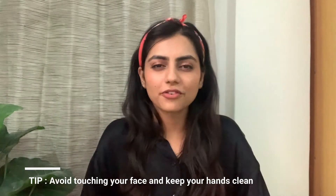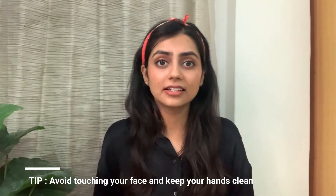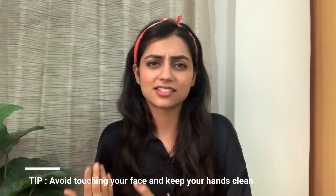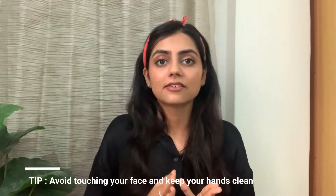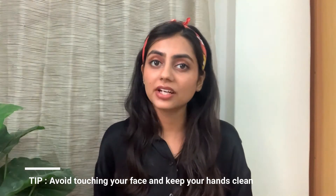Make sure your hands are clean too. Avoid touching your face — especially if you're already dealing with acne, redness, or itchiness. When you do apply products, wash your hands first and make sure they are clean.